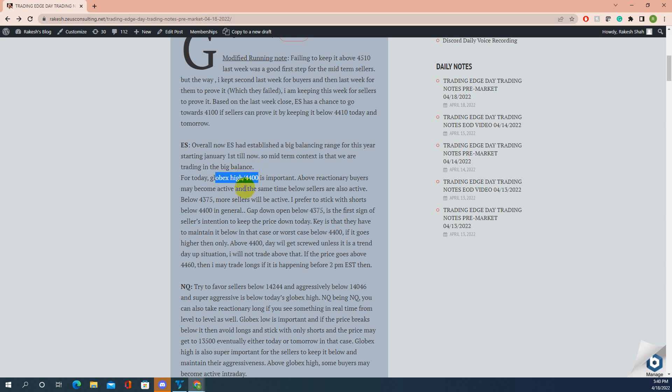Below 4375, more sellers will be active. I gave you that specific level — 4375. If you draw a line there, you'll see the entire buying that came from that area pretty much the entire day. Yes, price poked below to 4364, but if you look carefully it was actually a false breakdown. 4375 is the key level and 4364 is a key level today — that was the low of the day, and that was also our level. There was a single print line there, so levels were very, very good today.